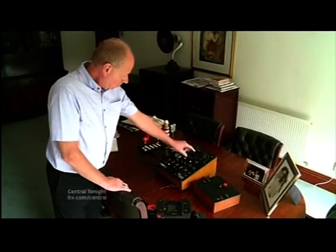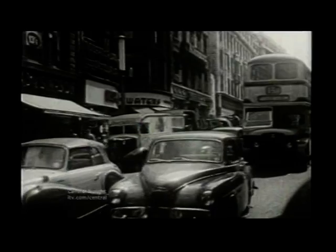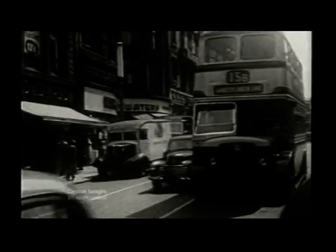His son Steve, who arrived six years later, takes up the story. This famous little set was put on in the shop window and regularly gathered crowds in Witten Road, with people clamouring to see this new technology. It would be another 10 years before commercial television arrived in the Midlands, with ATV broadcasting from the Hints transmitter near Tamworth.